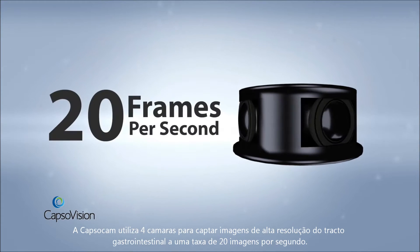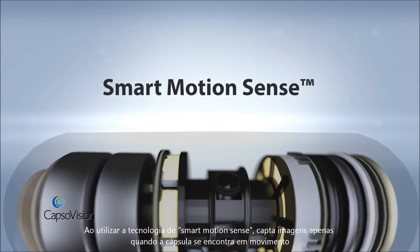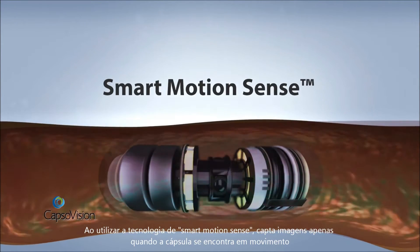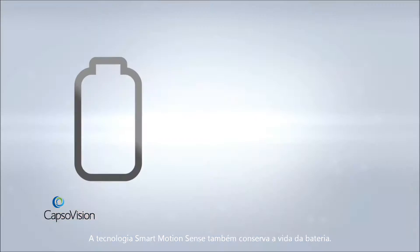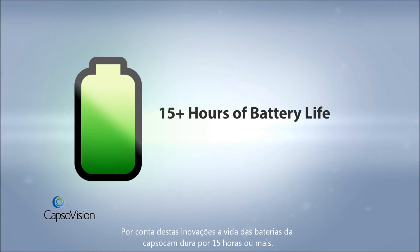Images are captured at an incredible rate of 20 maximum frames per second. Using Smart Motion Sense technology, CapsuleCam Plus takes pictures only when the capsule is in motion. This reduces image redundancy, which also helps to reduce physician review time. Smart Motion Sense technology also conserves battery life.